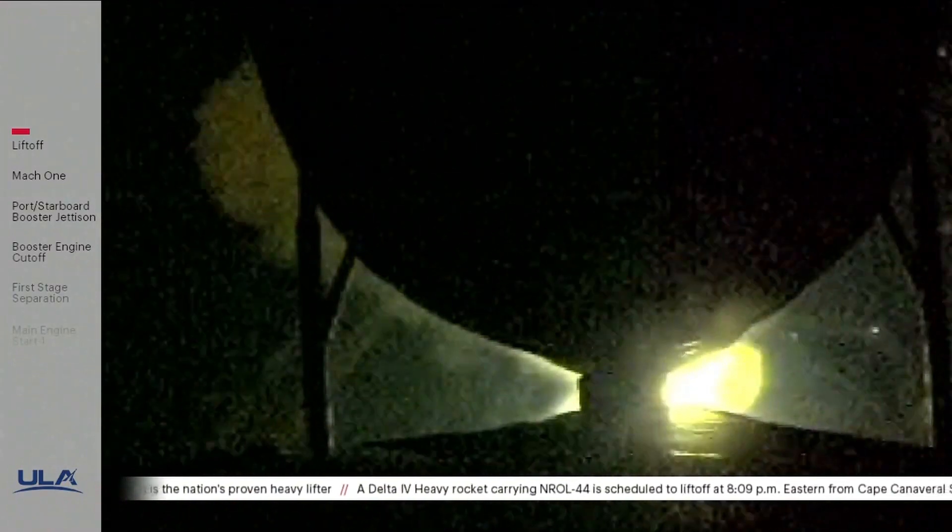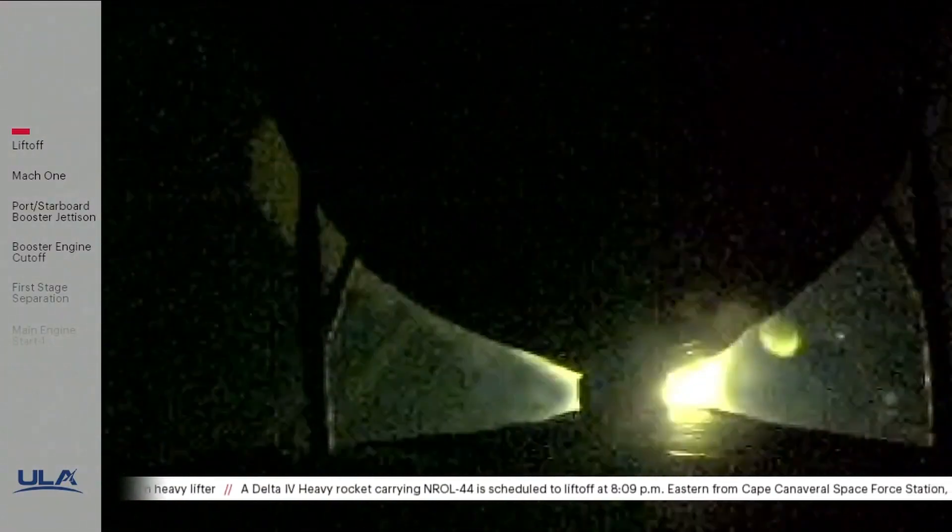And liftoff. Delta IV is a cool rocket. That's 1A.